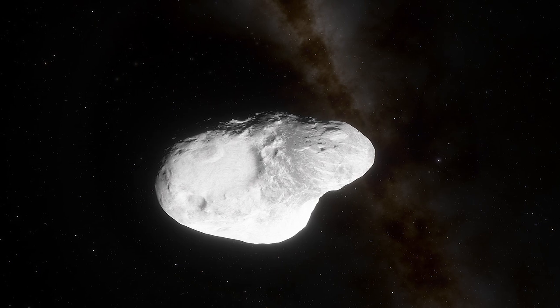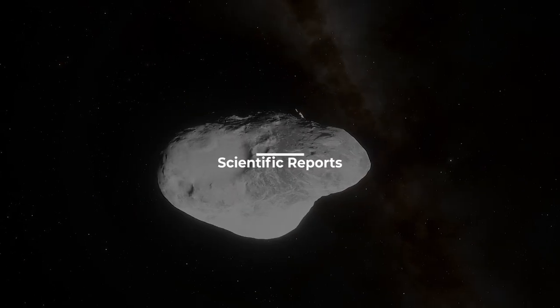The researchers published their study in the journal Scientific Reports.